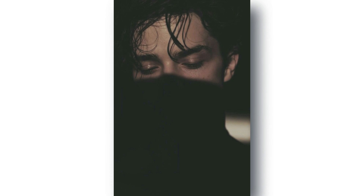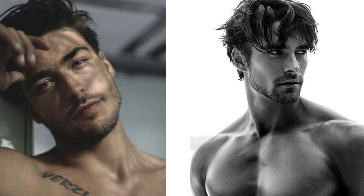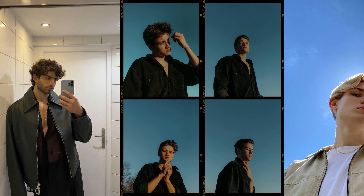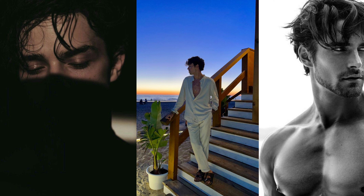Tip 2: Play with shadows. The right lighting can make or break a photo. Using shadows to your advantage can create a sense of depth and mystery that will leave your viewers intrigued. Try finding natural light sources like a window or street lamp, and use them to create interesting shadows and highlights on your face or body. Or incorporate shadows created by objects in the environment, like tree branches or architectural details, for a more creative and artistic look.